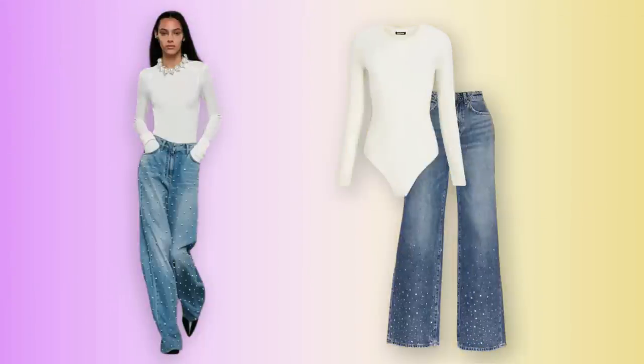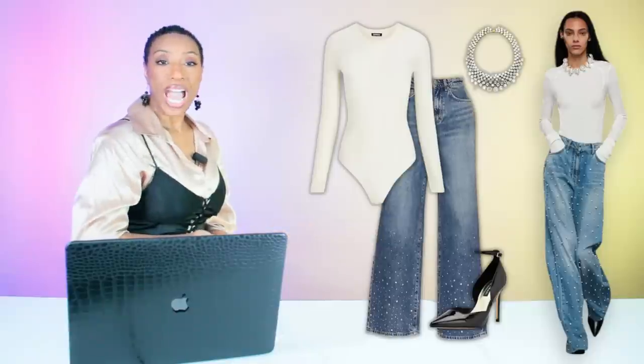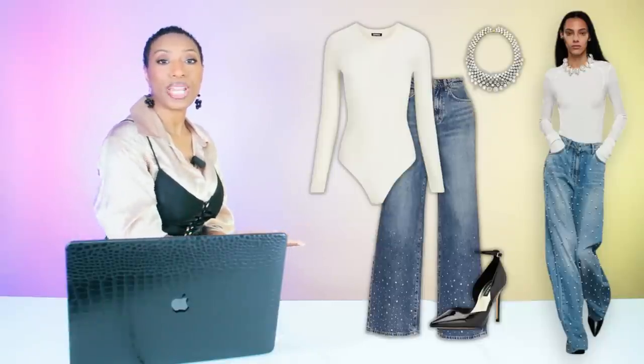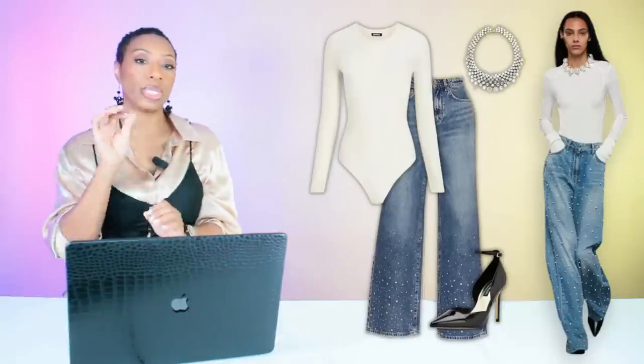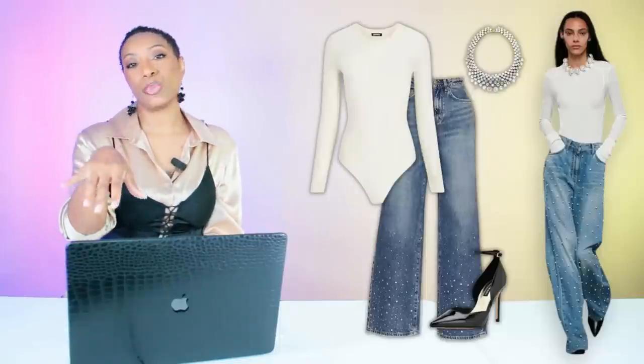And there we have it — we have our jeans, our top, our necklace, and our pumps. Rate and comment below. I think this was a pretty good one, definitely nailed the inspiration, but y'all tell me what you think.